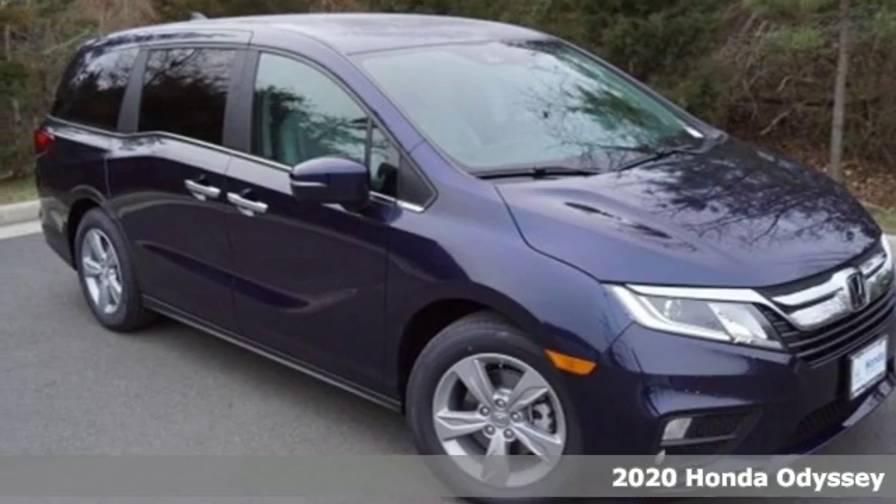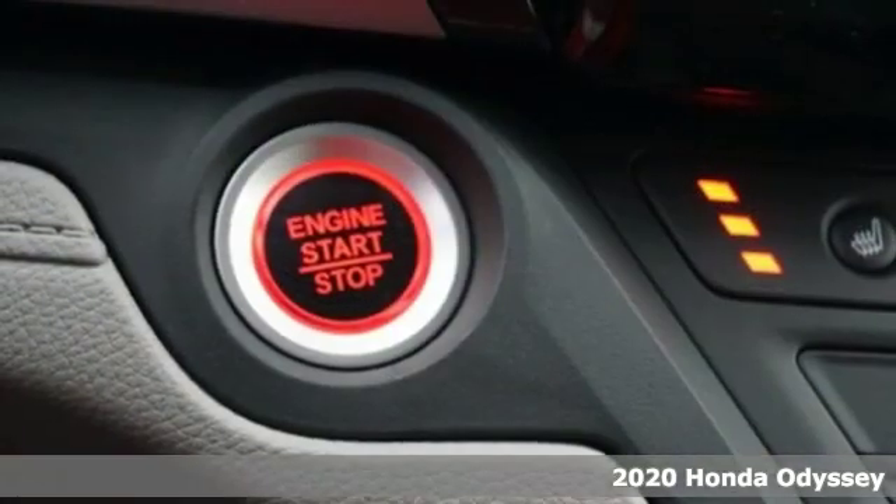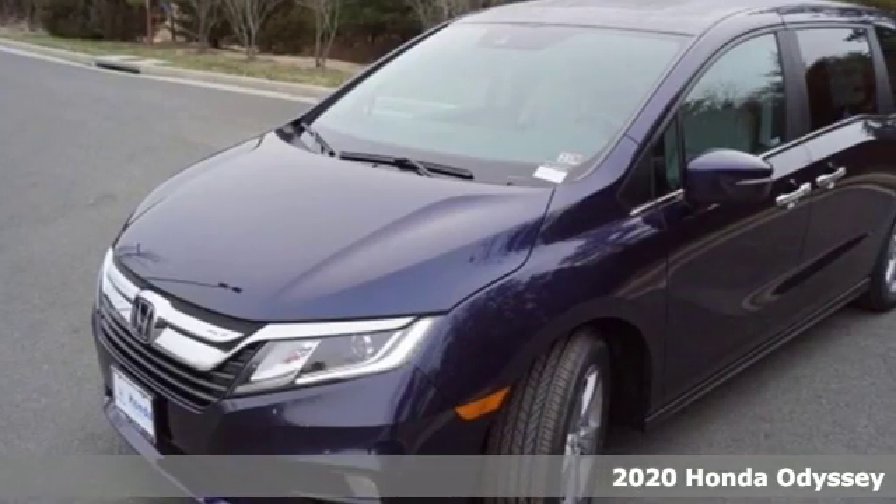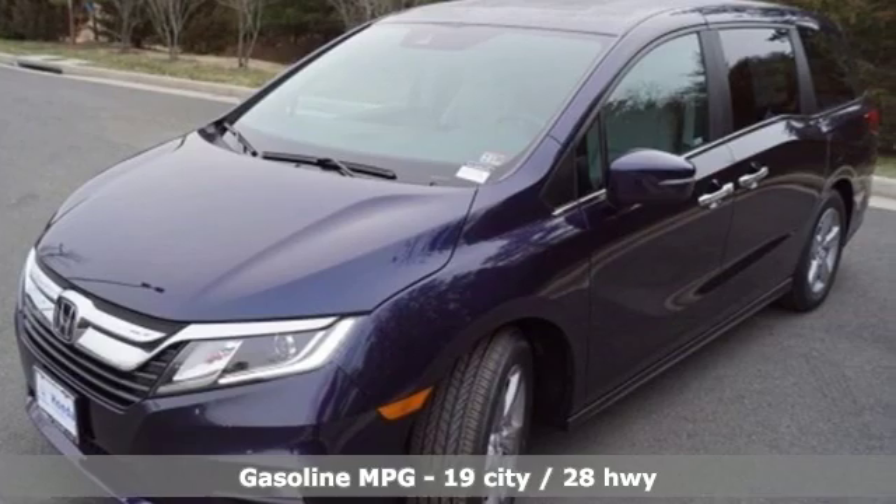Here's a new 2020 Honda Odyssey. From hood to hatch, it offers all the comforts and conveniences you want. It comes with the features you need, and better yet, want.